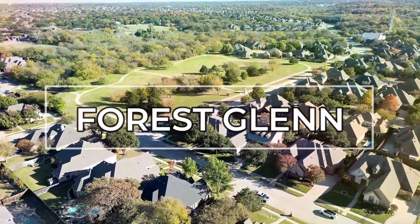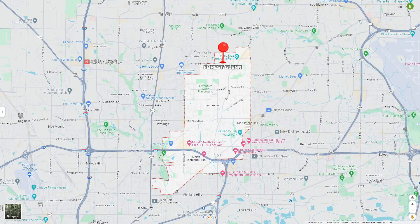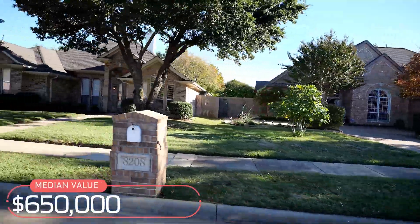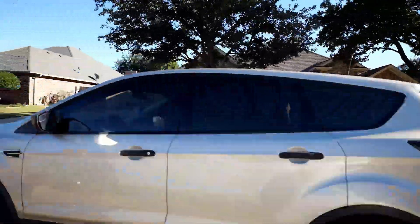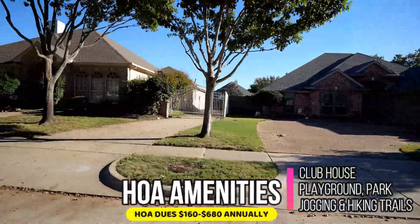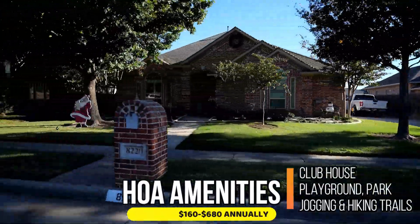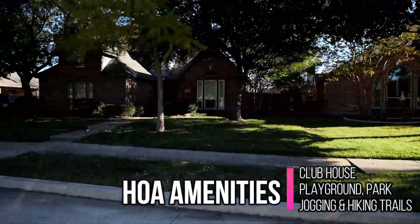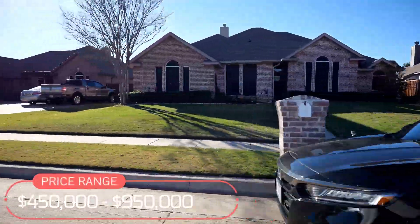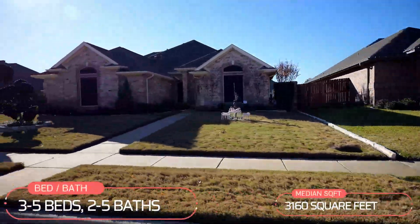Forest Glen is one of the last on this list — a beautiful development that broke ground in the late 90s and continued to be developed throughout the mid-2000s. With an average home value of $650,000, HOA dues fluctuate depending on which development you're in, from $160 annually up to $680 annually, and provide access to a clubhouse, a playground, a community park, and trails. You can get a home for as low as $450,000 in Forest Glen, and there are homes as high as $950,000. The median home is 3,160 square feet, with 3 to 5 bedrooms and 2 to 5 baths.